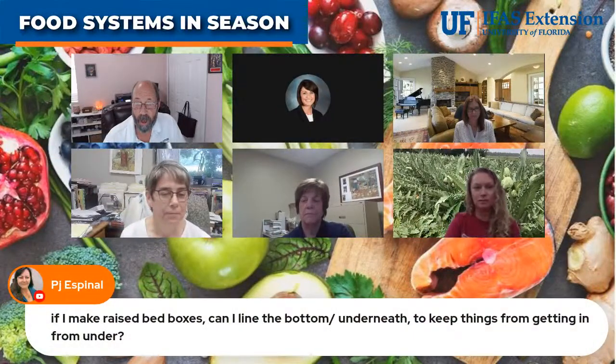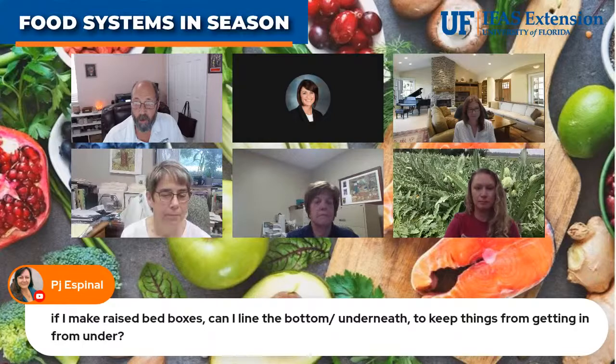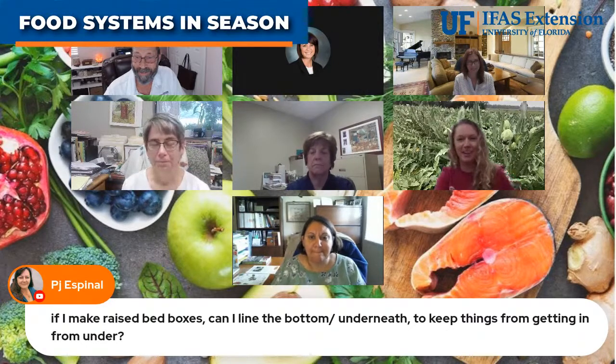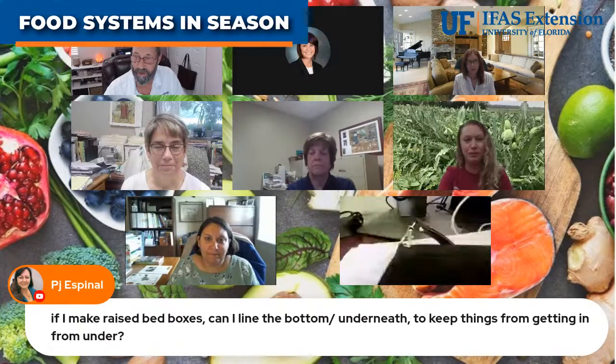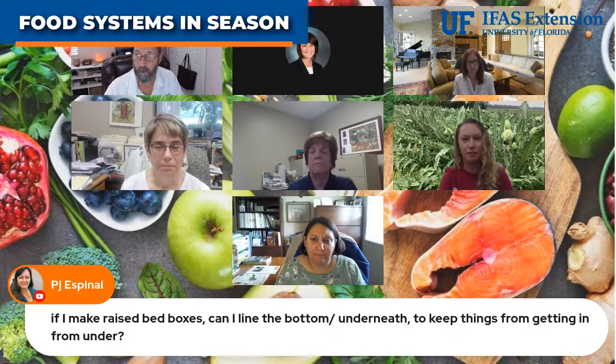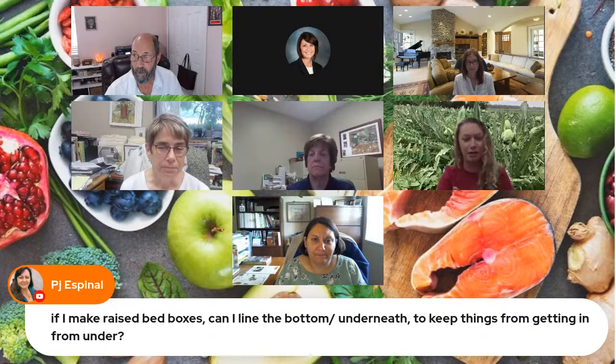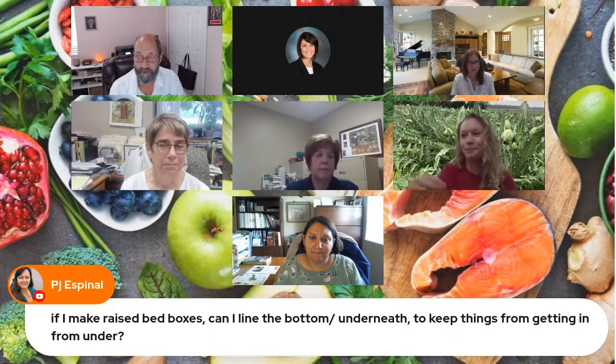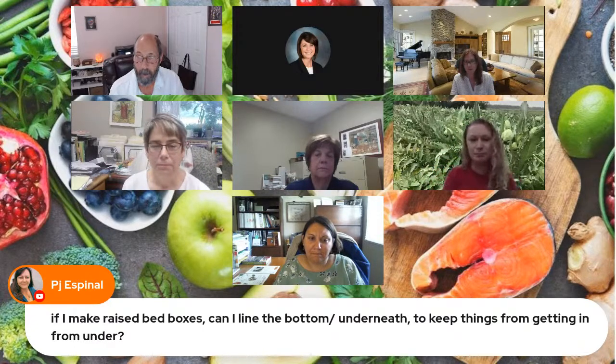We have a question from PJ: if she makes raised bed boxes, can she line the bottom underneath to keep things from getting in from under? Prissy, what kinds of things could get into a raised bed that you don't want? There are landscape fabrics you can use, but be mindful of what you're planting and the depth needed — if planting carrots or potatoes, make sure they have plenty of room for roots to grow.